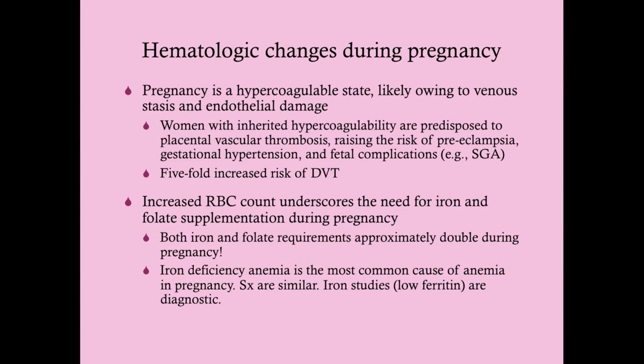The normal range of hemoglobin and hematocrit goes down during pregnancy because of dilutional anemia. To diagnose iron deficiency anemia, get iron studies — a low ferritin is diagnostic. Ferritin during pregnancy should actually be a little higher than in a non-pregnant person because it is an acute phase reactant and goes up in states of inflammation.